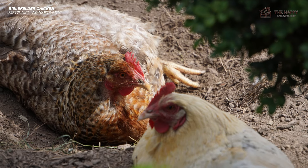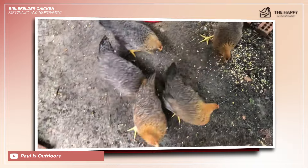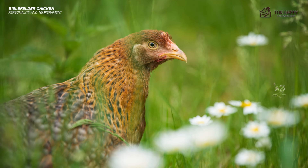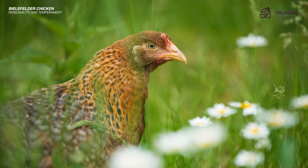Hens may or may not go broody, but are generally accepting of new flockmates. Their friendly disposition makes them easy to handle and interact with, which adds charm to their persona. Don't mistake their sweetness for naivety, though — these birds are predator-wise and self-sufficient.